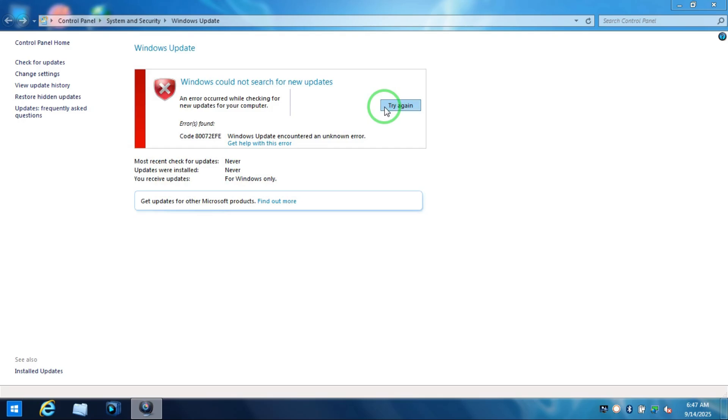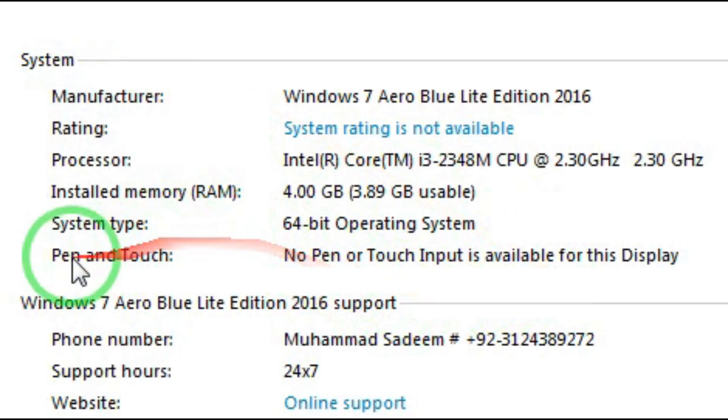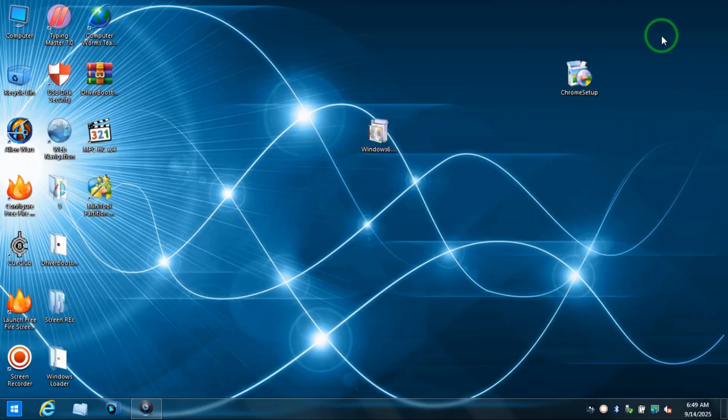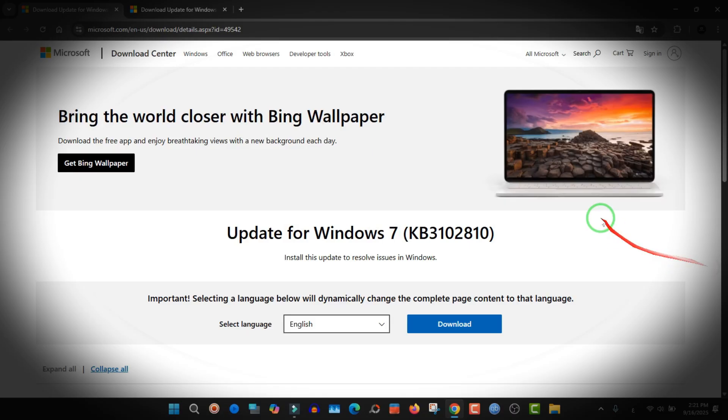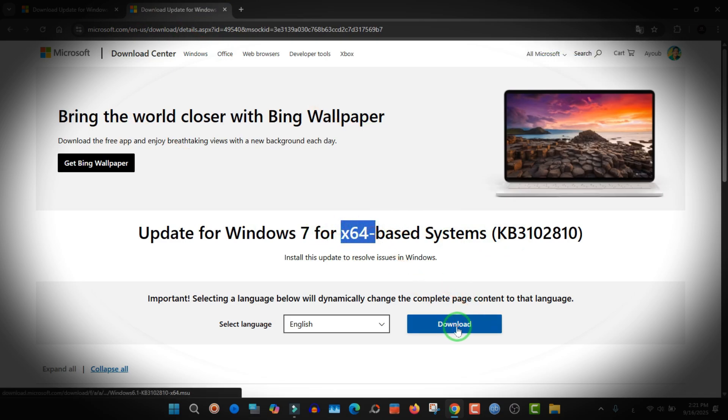The solution is easy. First, make sure whether your computer is 64-bit or 32-bit — look for 'System Type'. If it's 64-bit, download the 64-bit version; if it's 32-bit, download the 32-bit version. Go to the Microsoft website and download the update KB3102810. If your computer is 32-bit download the x86 version; if it's x64, download the x64 version.